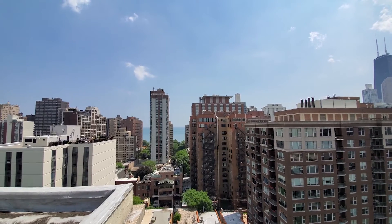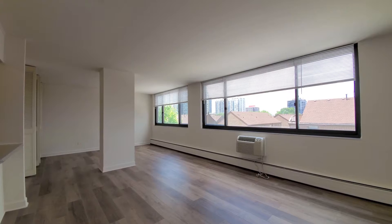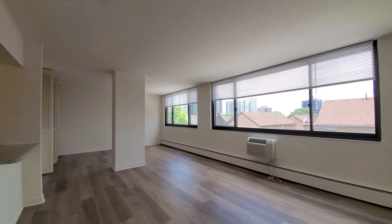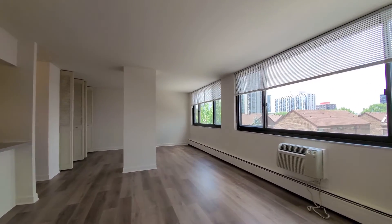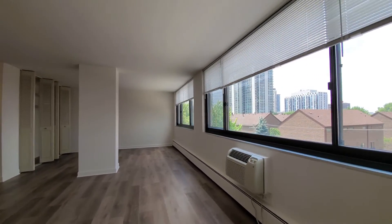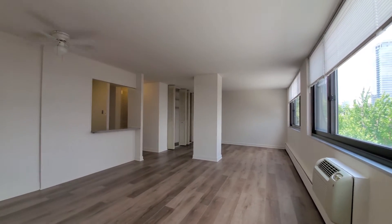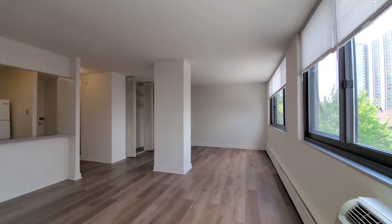I'm headed downstairs to meet Max for a walk through one of the apartments. We're in apartment 506 at 1330 Dearborn, staring out into the living space of this convertible apartment on a great sunny day in the Gold Coast. A lot of living space. This is just a really unique apartment — I love that pillar in the middle there.